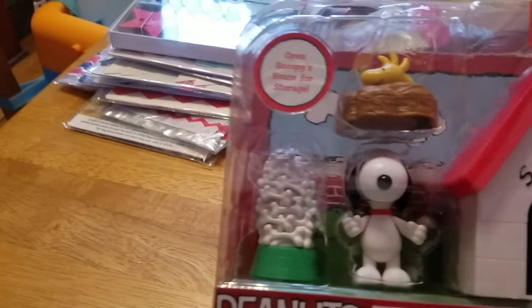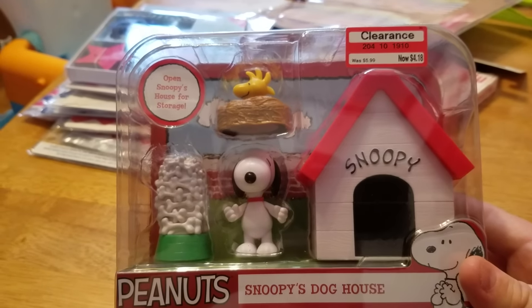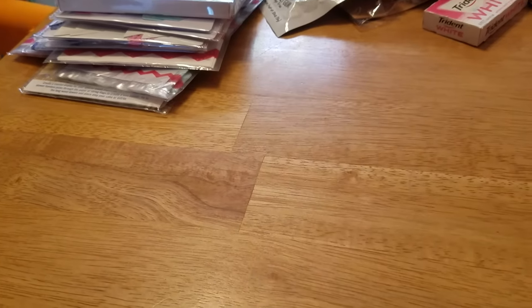And then I was over by the toys — oh my gosh, you guys, they had a ton of Peanuts stuff on clearance. I took a picture, I'm going to be putting it on my Instagram. I'm not even going to open this. It's going to be sitting in my office somewhere. I could have spent a lot of money there because they had so much stuff for cheap.